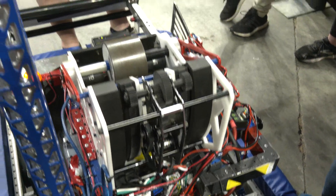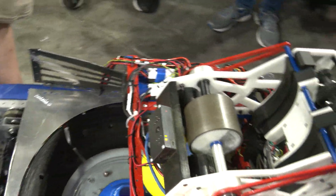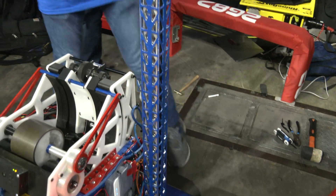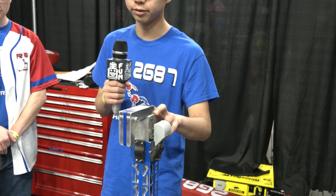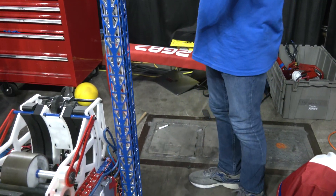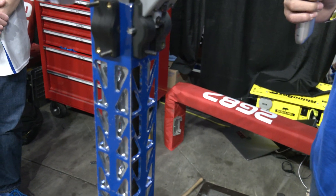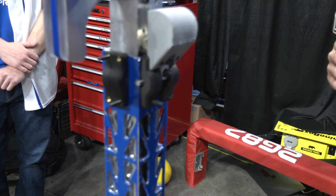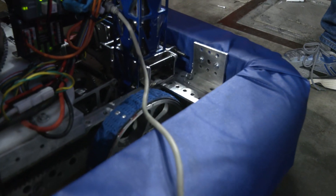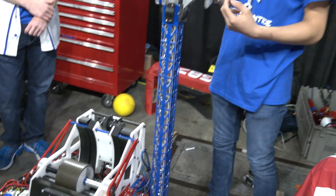We're continuing on to the climber, which Ben is covering. It looks like a single stage — tell us how it works and about the channeling. It is a single stage. On the outside we have a 2x2 rail, and on the inside it's a 1.5x1.5 square tube. It has four bearings on the bottom and four on the top, which hold it together so there is minimal play. We have a winch with a string — when we unspool the string, a constant force spring takes over and brings the climb up. When we want to bring it down, we spool up the winch and the string pulls it back down.